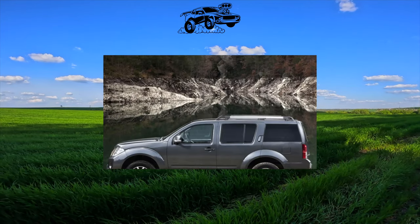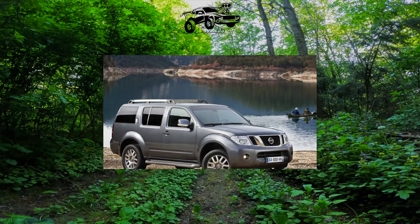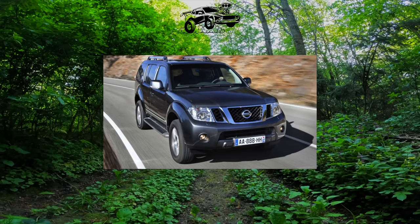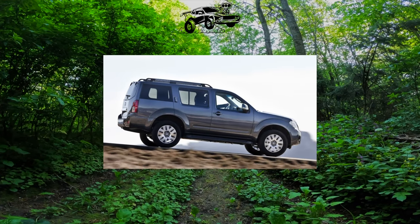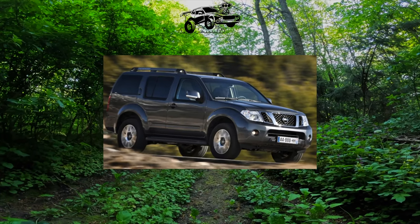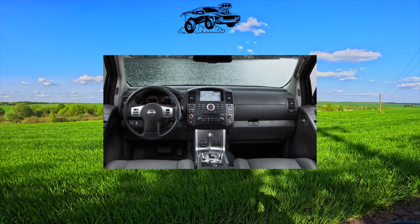The Pathfinder 3 has a powerful spar frame integrated into the body. The suspension of all wheels is also independent, but this is a real, uncompromising SUV. Under normal driving conditions, the torque is transmitted to the rear wheels in 2H mode, and in Auto mode the front wheels are connected by an interaxle clutch. In positions 4H and 4L, the connection between the front and rear axles is rigid. 4L mode implies a downshift in the transmission.